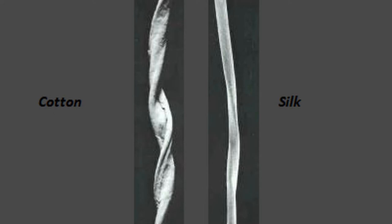Also, if we have a quick look at the microscope, the fiber of silk is completely different from the fiber of cotton. Now that we have understood what silk is, let's have a quick look at history.